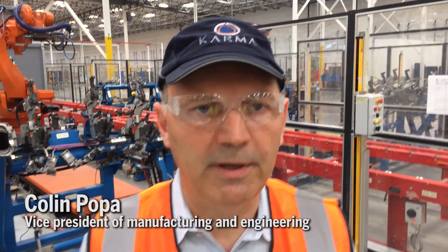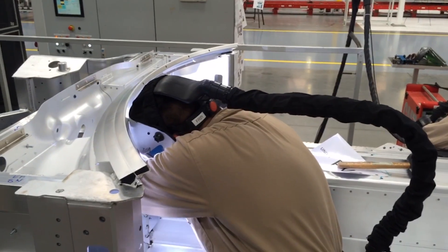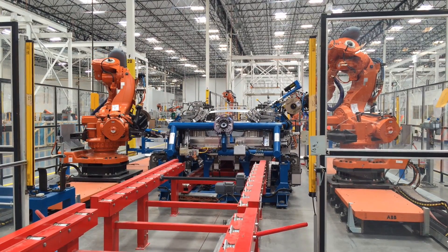Here in the body shop, we basically have two processes. One of them is welding, the other one is riveting. The welding operation is done manually and automatically. Behind me, the framing is done in auto mode.